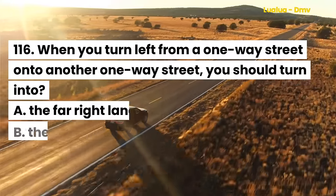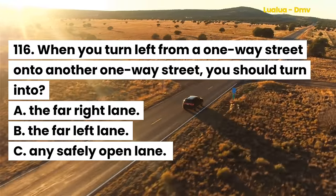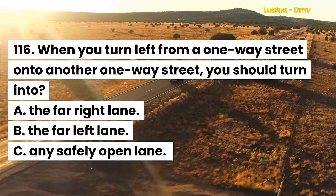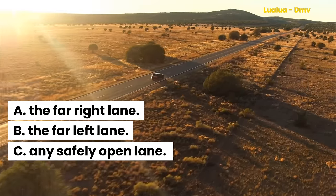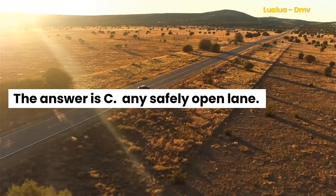Question 116. When you turn left from a one-way street onto another one-way street, you should turn into: A. The far right lane. B. The far left lane. C. Any safely open lane. The answer is C. Any safely open lane.